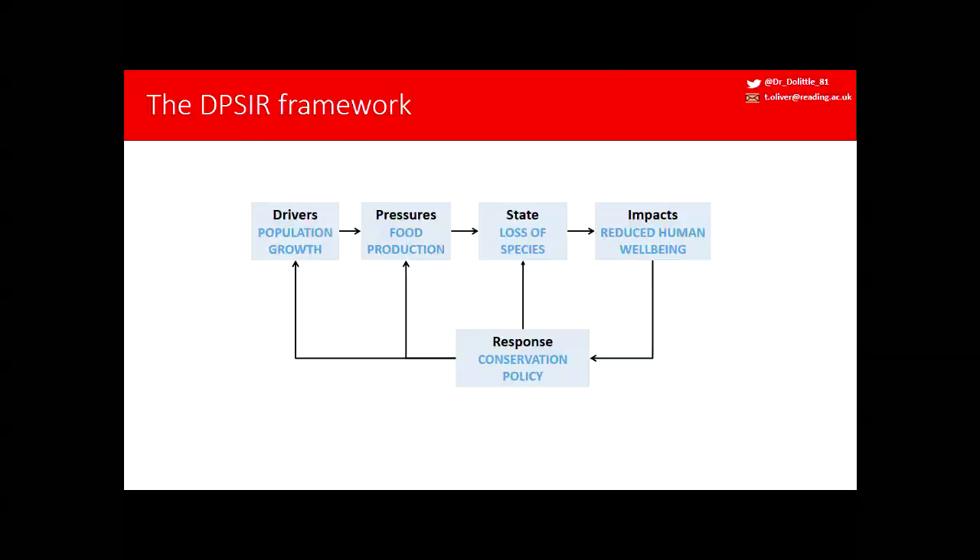In terms of thinking about environmental indicators, the DPSIR framework is quite useful. You have ultimate drivers which create pressures, which have impacts on the state of the environment, such as biodiversity. A loss of biodiversity leads to loss of ecosystem services and reduced human wellbeing. We can put into play responses which either tackle the drivers at source or mitigate the impacts on the state.